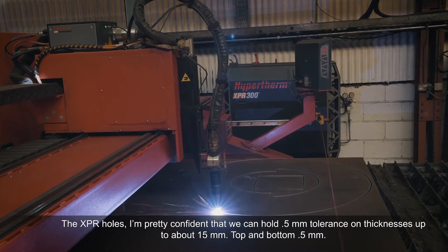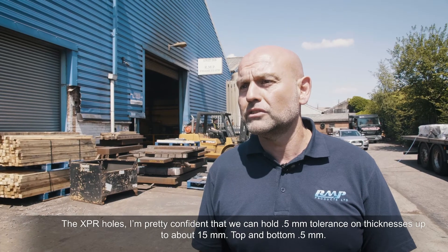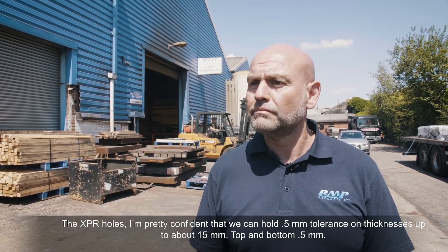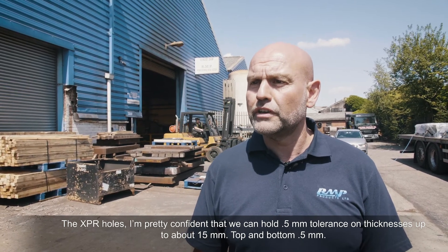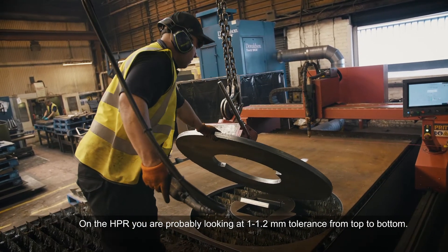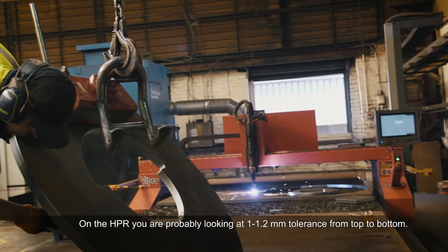With the XPR, I'm pretty confident that we can hold 0.5mm tolerance on thicknesses up to about 15mm, top and bottom 0.5mm. On the HBR you're probably looking at a 1.2mm tolerance from top to bottom.